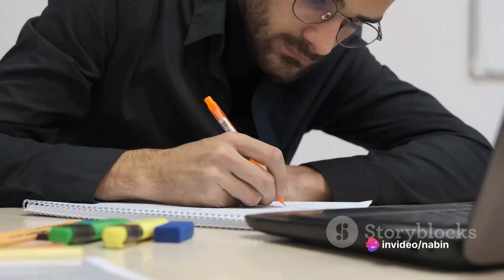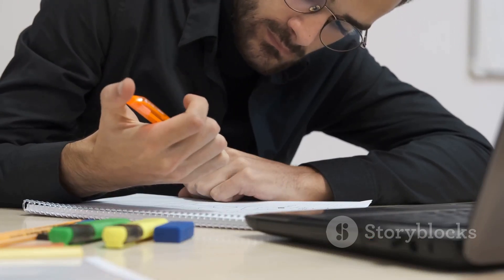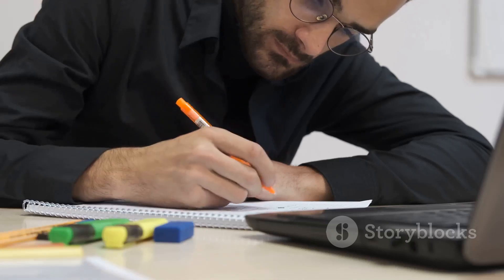Seventh, active recall. If you don't have flashcards, write down everything you remember about a topic, then check your notes to see what you missed.